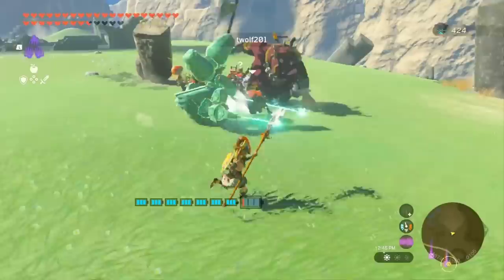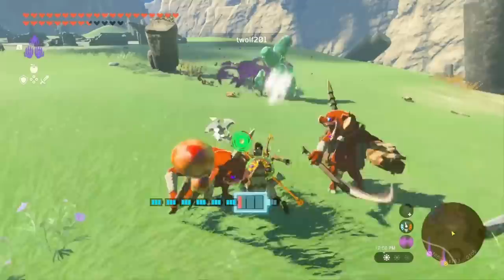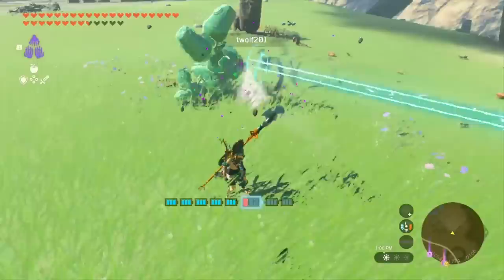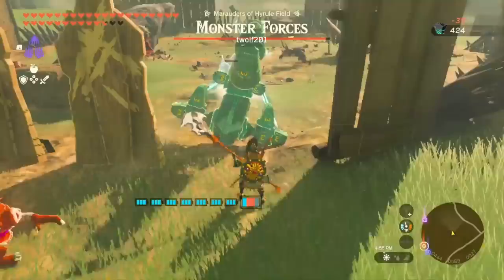T-Wolf has only gone and revolutionised the Roomba meta. He's made a much improved homing cart weapon, and here's the interesting part — it doesn't use a homing cart at all. The build uses an upside down construct head with two stabilisers attached. The upside down construct provides traction to the small wheel below, and that moves way faster than any homing cart.